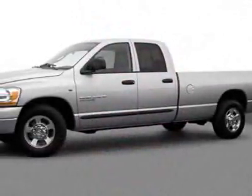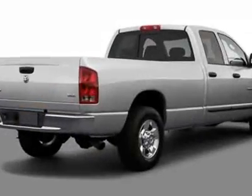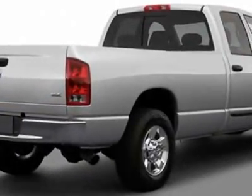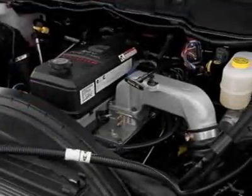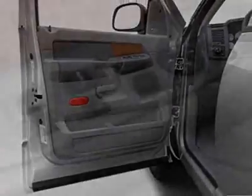This Ram 2500 boasts a 5.9 liter inline-six engine and has a four-speed automatic transmission. Another great feature is that this vehicle uses diesel. Additional options for this vehicle include the Customer Preferred Order Selection Package,